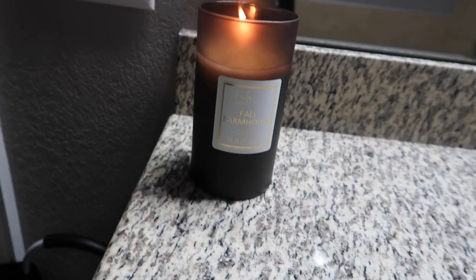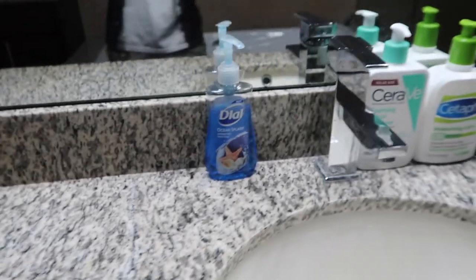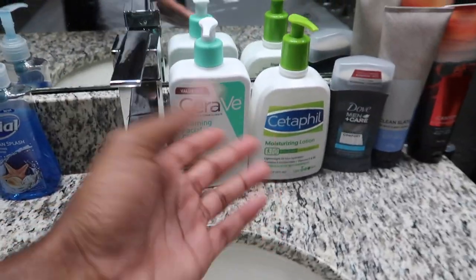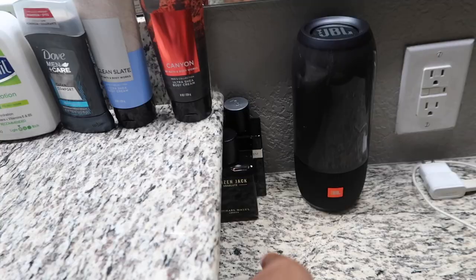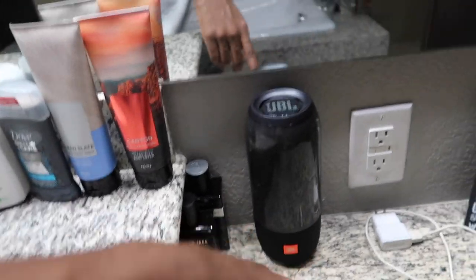Right here I got another fall farmhouse candle from Walmart. Then I got soap, face wash, moisturizer, deodorant, lotion, and cologne in the cut. And then my Bluetooth speaker for when I listen to music in the shower, with a charger for the speaker in case it dies.